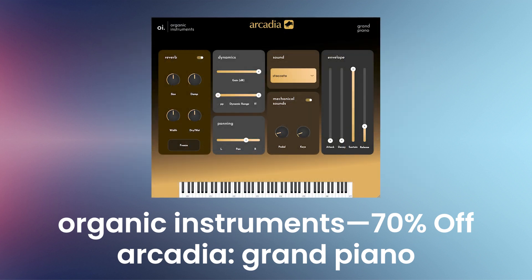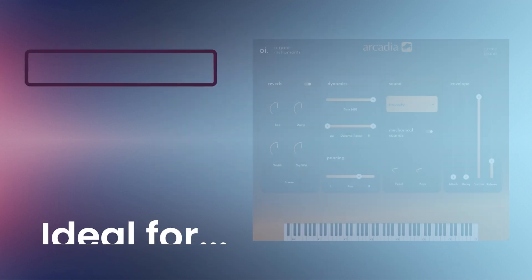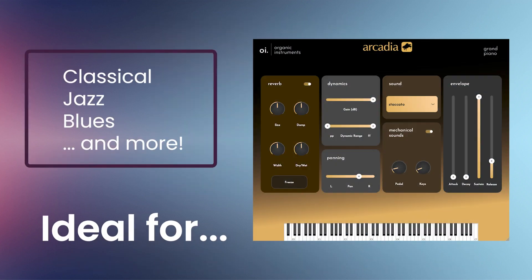Organic Instruments Arcadia Grand Piano is an exquisitely crafted grand piano plug-in, meticulously recorded in the subdued acoustics of a private family lounge. Designed to perform with versatility, whether in a solo setting or a larger ensemble, this grand piano captures the intricacies of an expressive performance with subtlety and precision. Ideal for classical music, jazz, and blues.